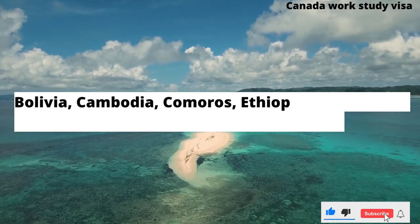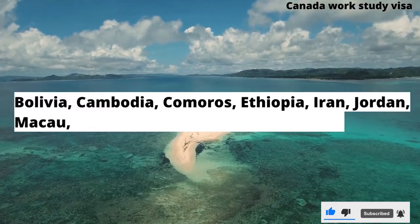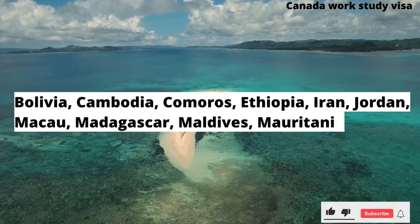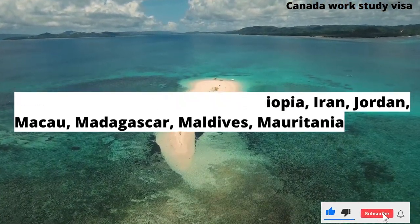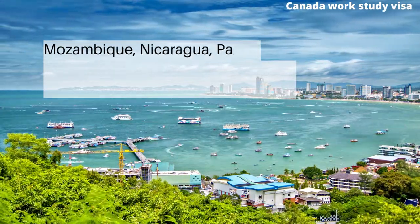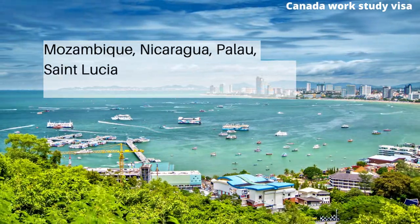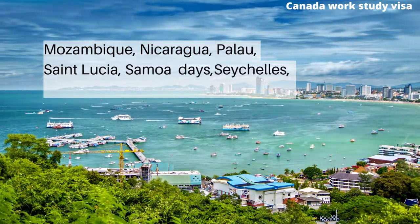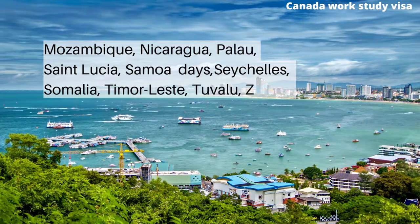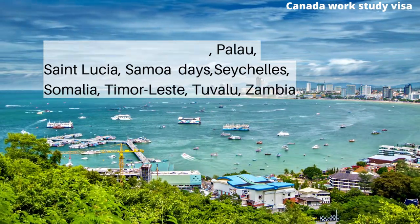Bolivia, Cambodia, Comoros, Ethiopia, Iran, Jordan, Macau, Madagascar, Maldives, Mauritania, Mozambique, Nicaragua, Palau, St. Lucia, Samoa, Seychelles, Somalia, Timor-Leste, Tuvalu, Zambia.